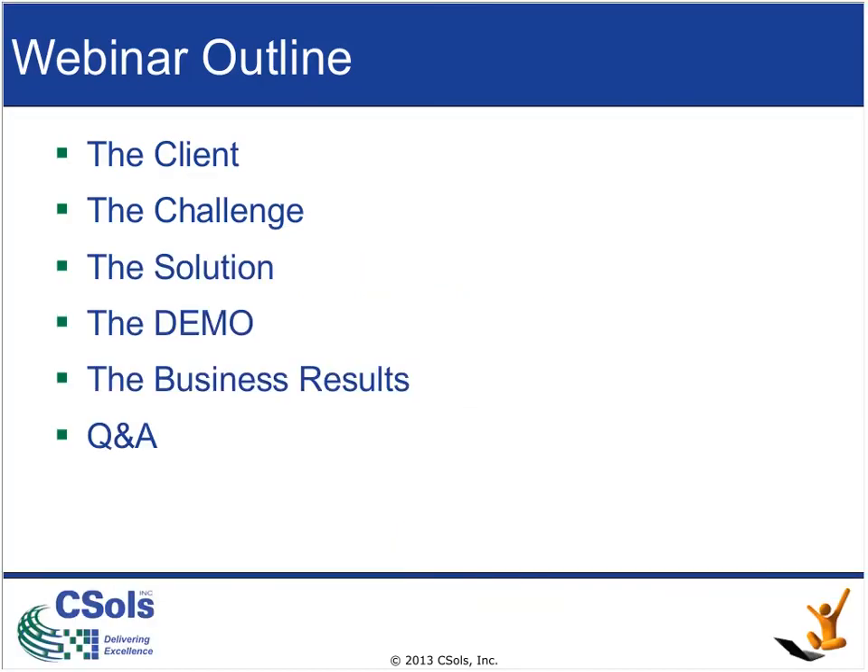Together today, we're going to demonstrate the business benefits of extending Labware LIMS beyond the lab, and we're going to do this through the use of a case study.